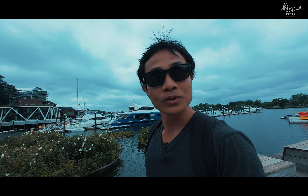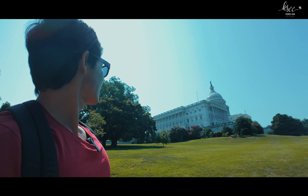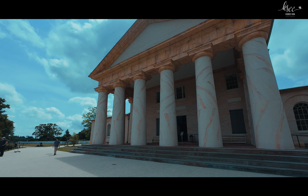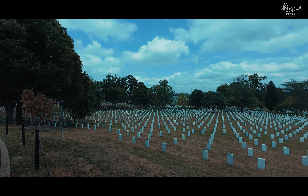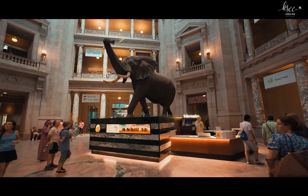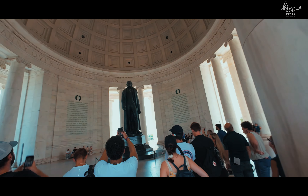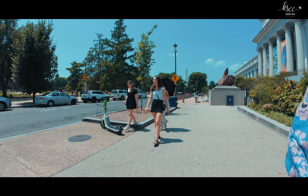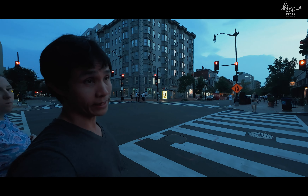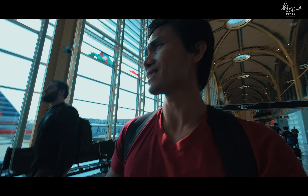I never thought that I could be here in Washington DC, to be honest, but here I am. From the iconic Capitol building to the peaceful Arlington National Cemetery, DC has something for everyone. While we were in Boston, my wife and I had the opportunity to visit Washington DC for one and a half days.